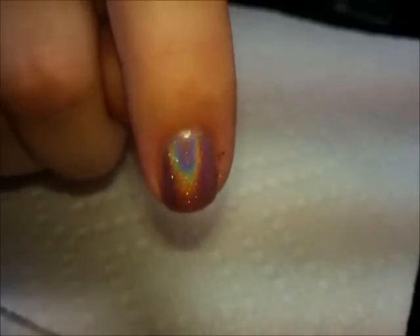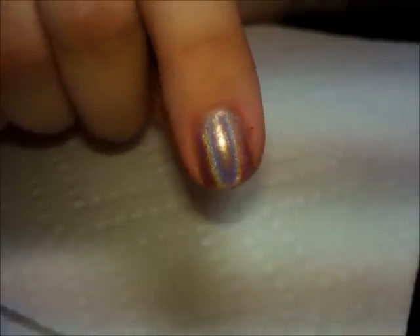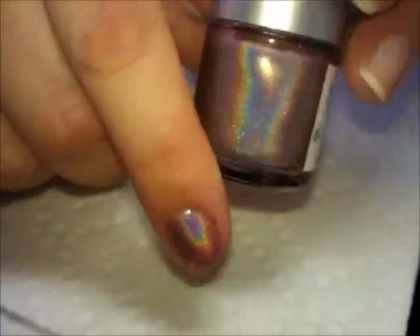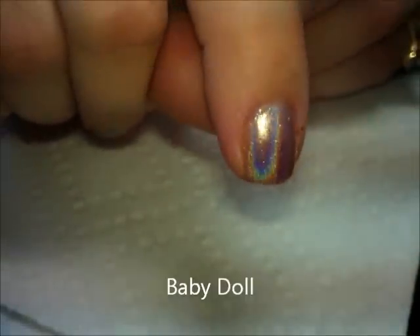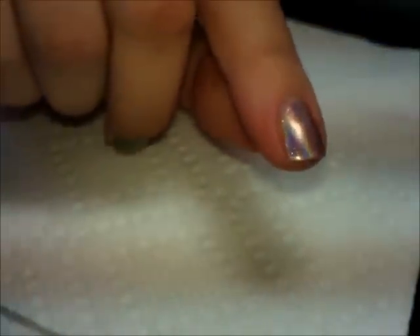This one is called Happy Holo Days. The one on my pointer finger — I think this one speaks for itself, look at how holographic this is. It is stunning. It is a very baby pink color. The bottle — oh my gosh, it's so pretty — and it's called Baby Doll. The holographic is stunning even in bad lighting.